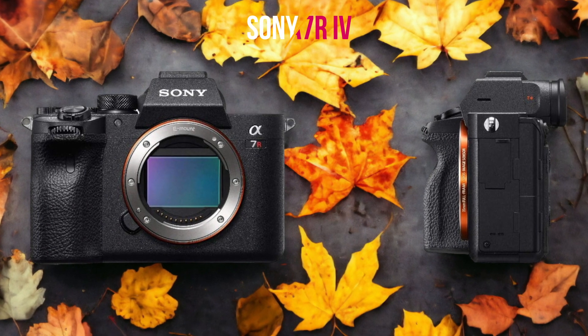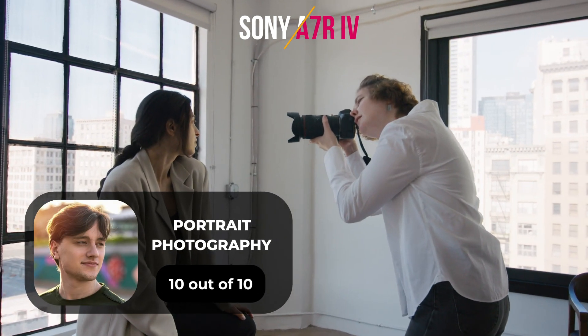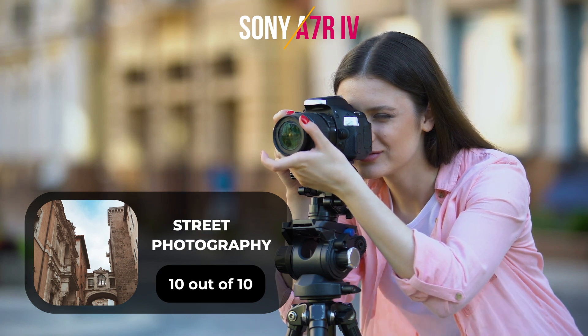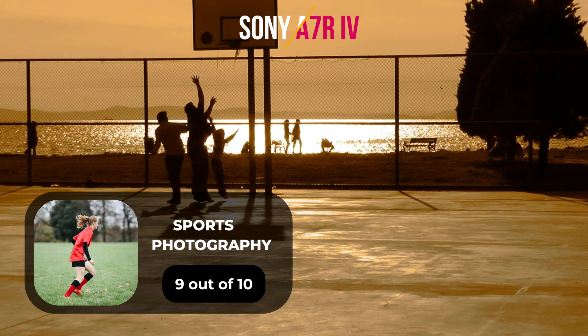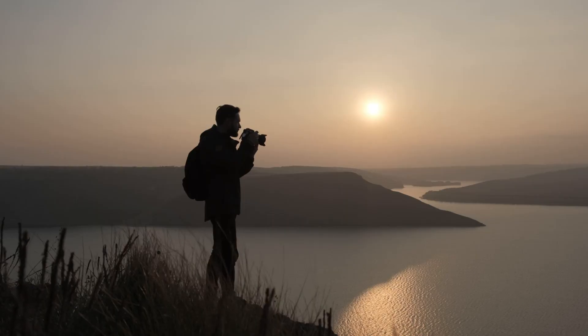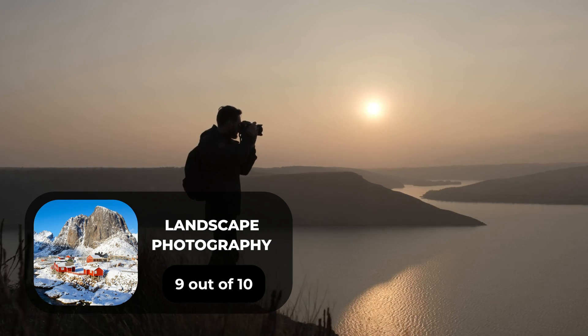Here are our ratings for the Sony A7R IV. For portrait photography, we give it a 10 out of 10. For street photography, we give it a 10 out of 10. For sports photography, we give it a 9 out of 10. For day-to-day photography, we give it a 10 out of 10. For landscape photography, we give it a 9 out of 10.